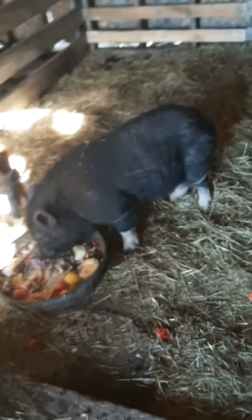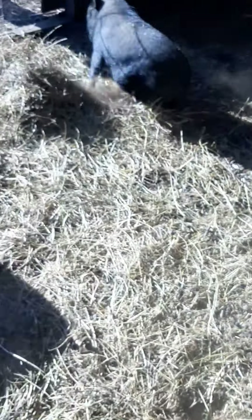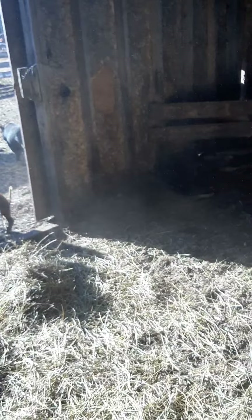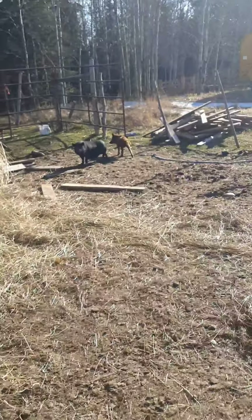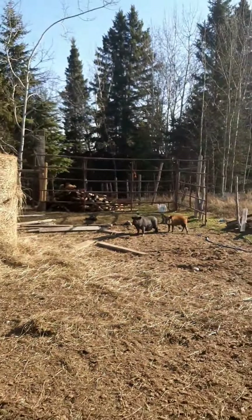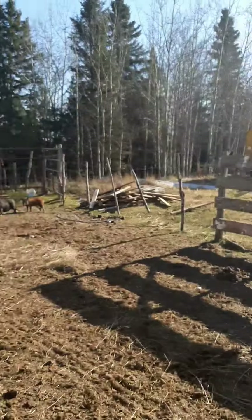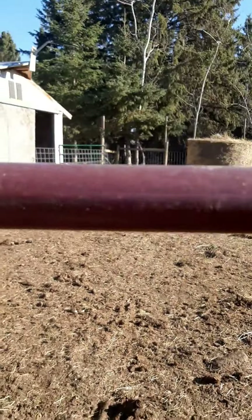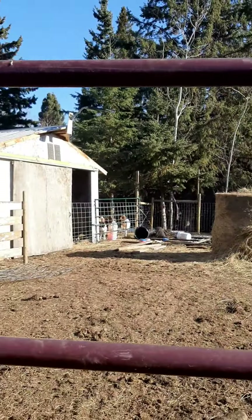I'm going in to chase Miss Dottie and Holly out and I'll put them in their pen. Miss Dottie, you need to go in your pen. Come on, Holly — out. And they're out. We're just going to wait patiently for them to go back in to their own pen. I don't think they can get into the barn, but we will see.